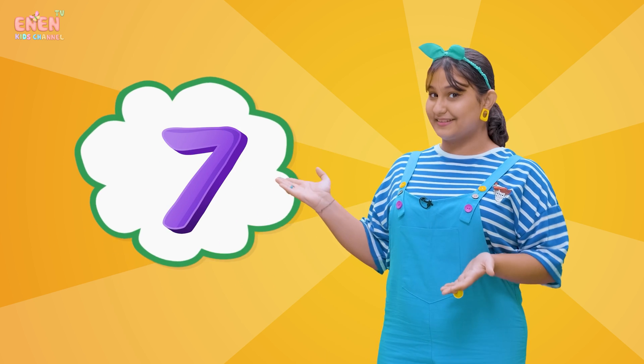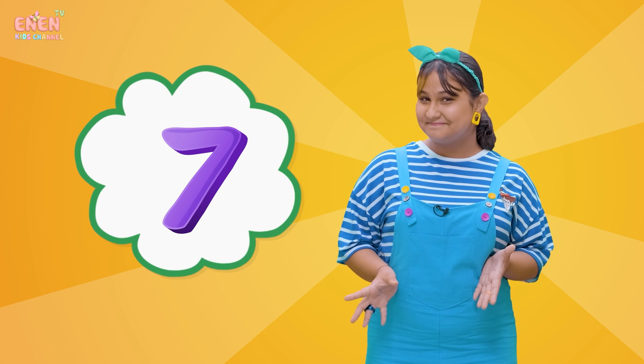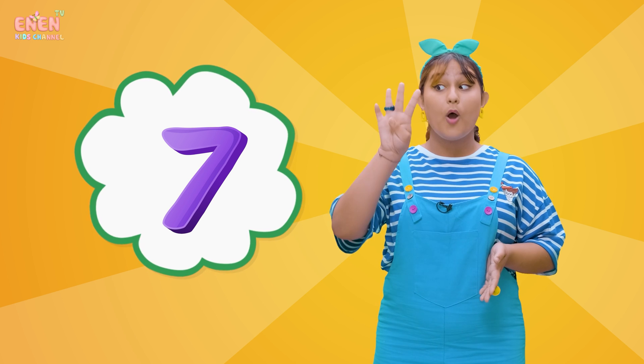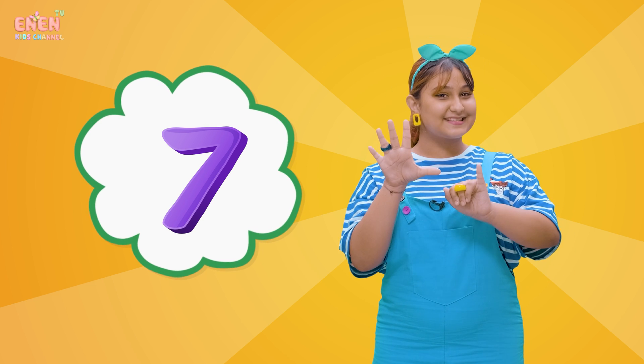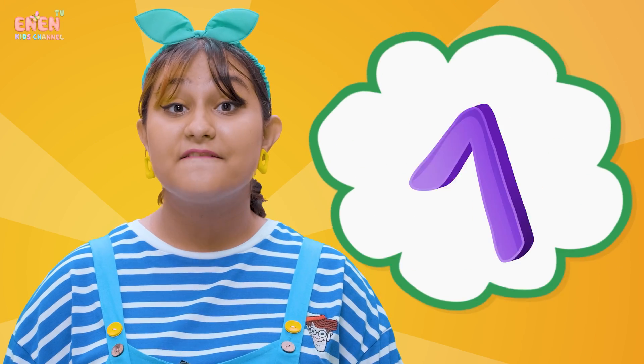For our next number, we have the number seven! Let's count to seven together! One, two, three, four, five, six, and seven! Seven!